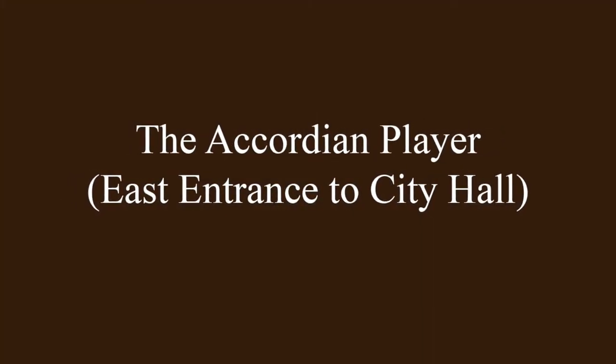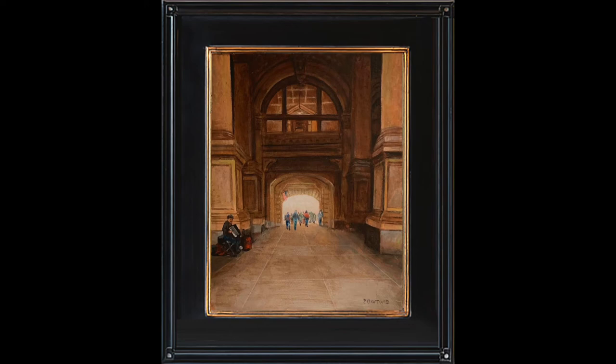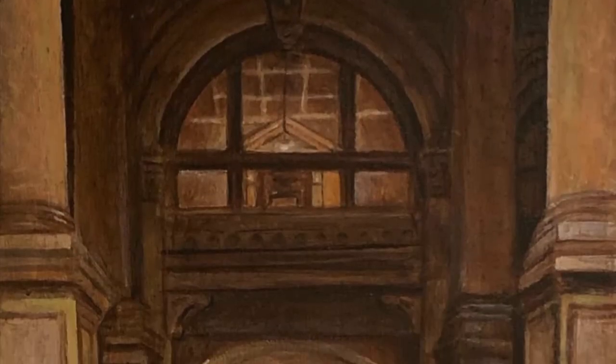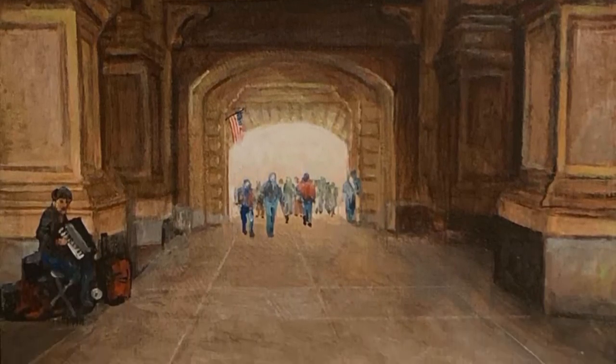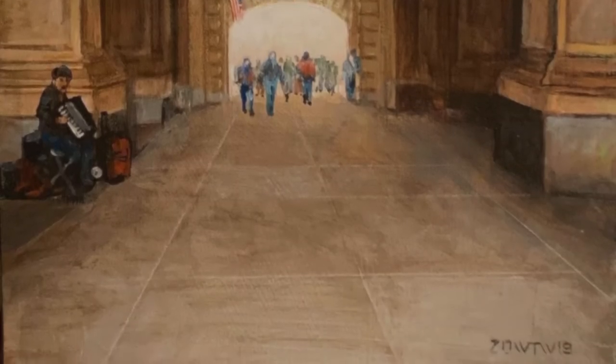Although the interiors weren't completed until 1901, the east entrance to City Hall Quad was, because technically it's outside. Street musicians love the acoustics of these semi-interior passageways. The accordion player here looks like he's always been there.